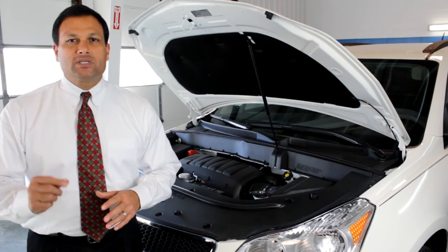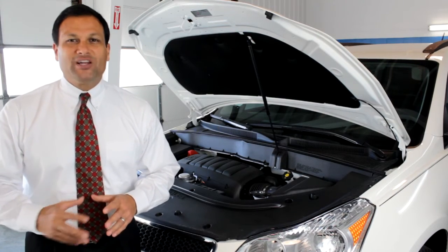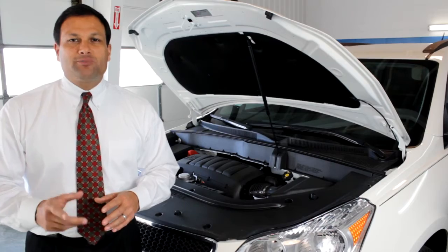Standard on the Traverse comes the 3.6-liter 6-cylinder engine, offering you up to 24 miles per gallon on the highway, more than any vehicle in its class. Also standard is a 6-speed transmission.